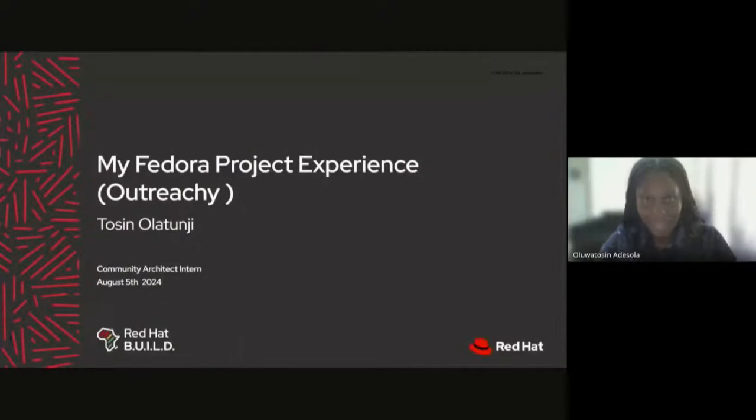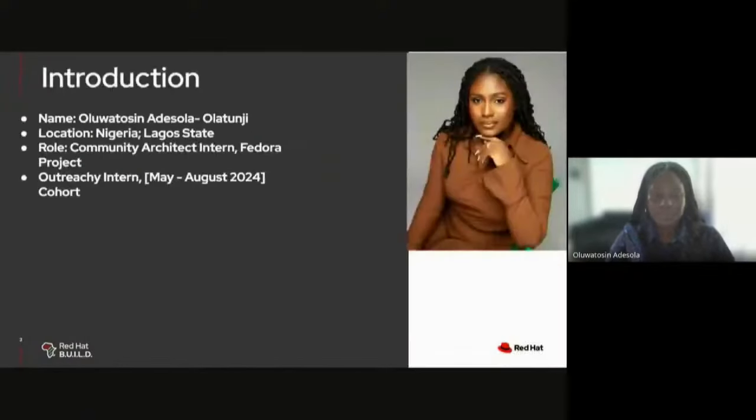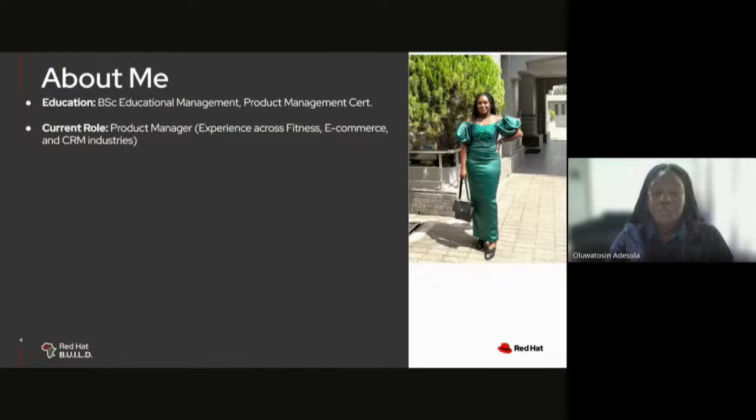Hi, everyone. Good afternoon. I will be taking you through my Fedora projects experience. In the course of my presentation, you'll get to know about me, my career goals, my position in Fedora, and my participation in Outreachy. My name is Oluwattosin Adeshola from Nigeria, and I am currently a community architect intern with the Fedora project. My passion for community, documentation, and creating impactful experiences has been ignited through my work here at Fedora.